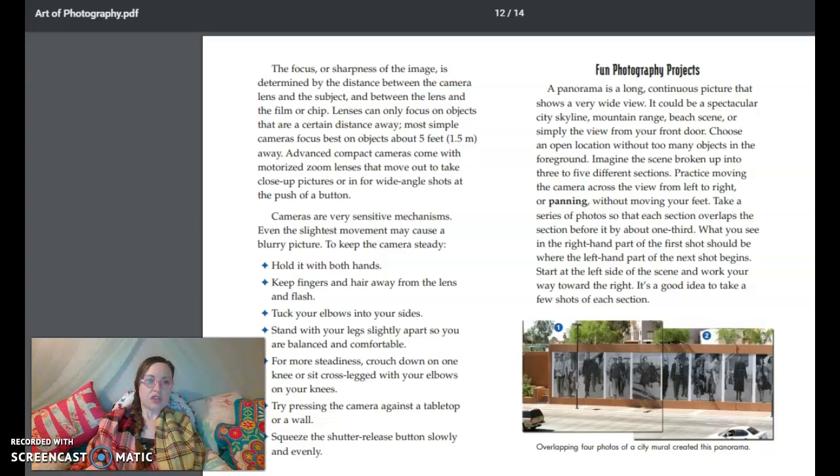The focus, or sharpness of the image, is determined by the distance between the camera lens and the subject, and between the lens and the film or chip. Lenses can only focus on objects that are a certain distance away. Most simple cameras focus best on objects about five feet away. Advanced compact cameras come with motorized zoom lenses that move out to take close-up pictures, or in for wide-angle shots at the push of a button. Cameras are very sensitive mechanisms — even the slightest movement may cause a blurry picture. To keep the camera steady, hold it with both hands, keep fingers and hair away from the lens and flash, tuck your elbows into your sides, stand with your legs slightly apart so you are balanced and comfortable. For more steadiness, crouch down on one knee or sit cross-legged with your elbows on your knees. Try pressing the camera against a tabletop or a wall. Use the shutter release button slowly and evenly.